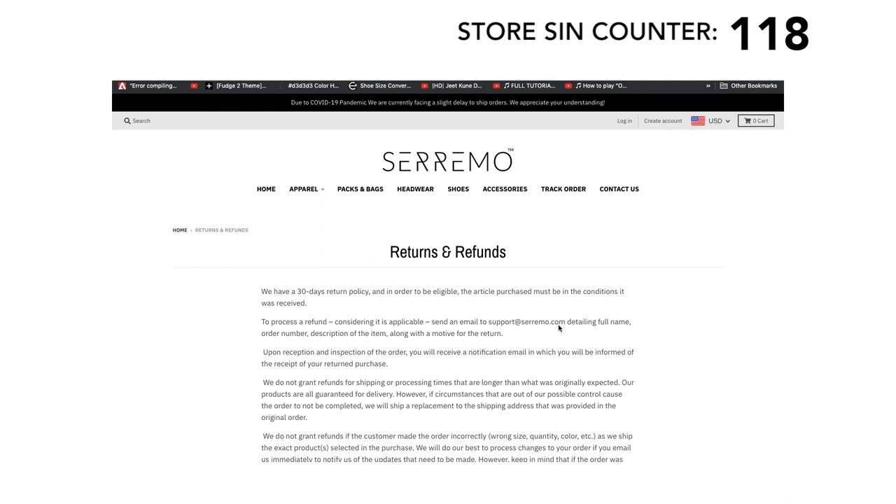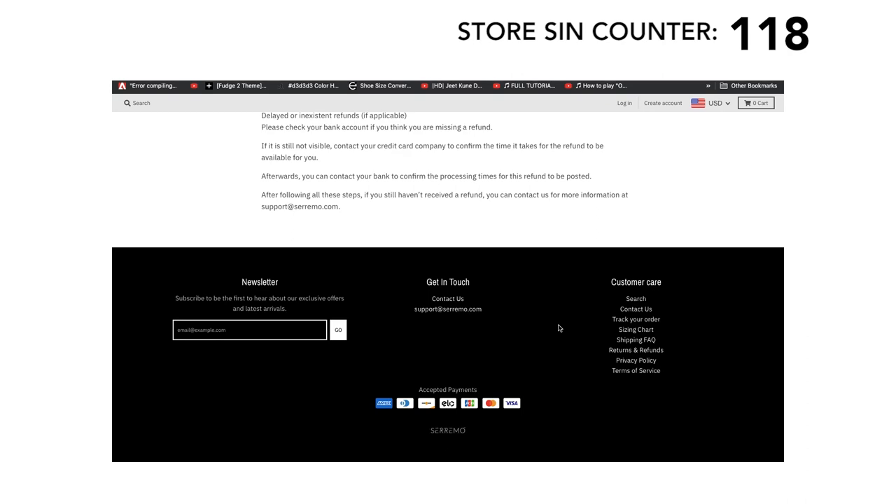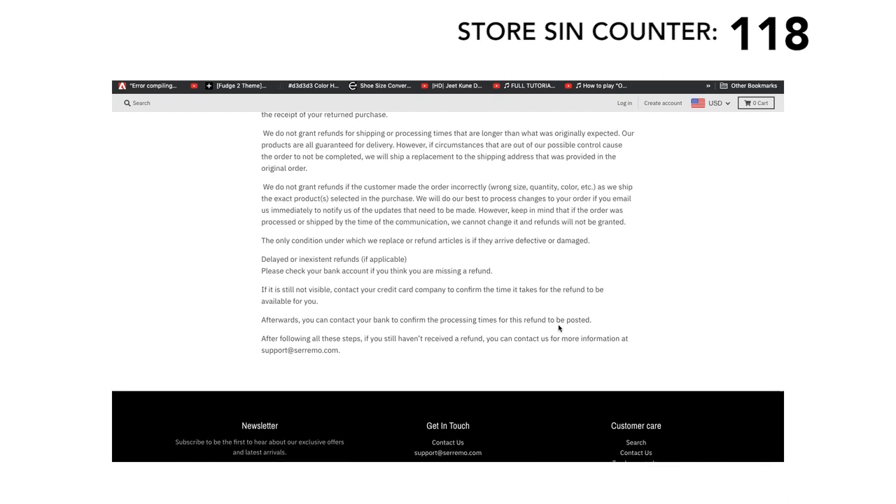If you want any of these items, my advice is to go directly on AliExpress. AliExpress has some really good hidden gems — unfortunately for men's fashion, it's hit and miss. Thank you guys for watching. Please share this video with any friends or family. Many times people discover these videos after they've already purchased from these stores, and there's no way for them to get their money back.